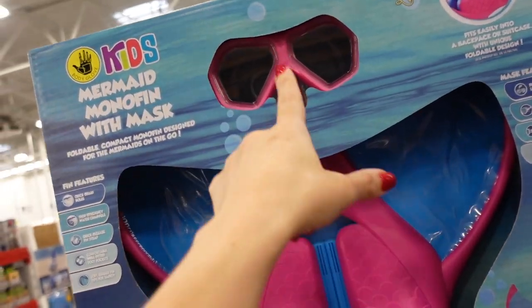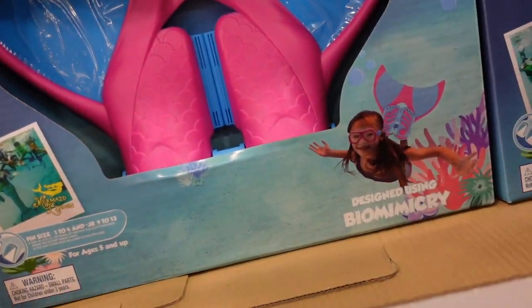The little fence set for kids is on sale for $19.98, regularly $24.98. You get the little mask and the fence, for ages five and up.